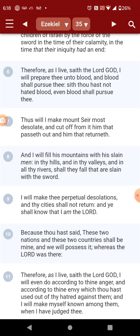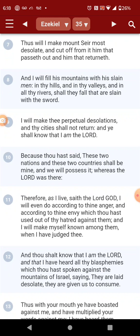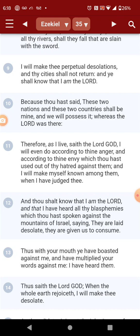Ezekiel 35 continuing: 'I will make thee perpetual desolations and thy cities shall not return. And ye shall know that I am the Lord, because thou hast said, These two nations and these two countries shall be mine, and we will possess it. Whereas the Lord was there — his eyes were upon the sinful kingdom, and he knows and sees all things, even all our thoughts. Therefore, as I live, said the Lord Yehowah, I will even do according to thine anger and according to thine envy, which thou hast used out of thy hatred against them, and I will make myself known among them when I have judged thee. And thou shalt know that I am the Lord, and that I have heard all thy blasphemies which thou hast spoken against the mountains of Israel, saying, They are laid desolate. They are given us to consume.'